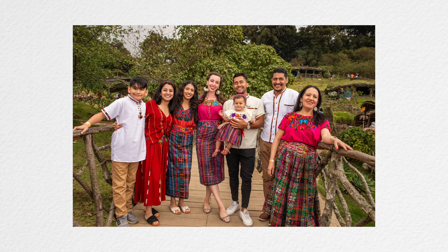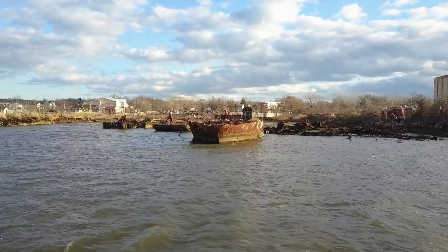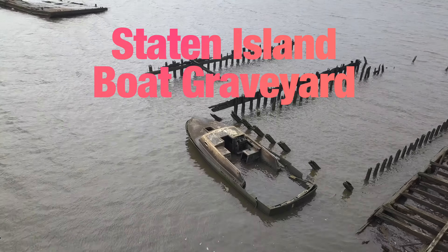I also use Babbel's Spanish lessons to connect better with Louie's family in Guatemala. They are today's sponsor and a big supporter of this channel, allowing me to share more of the world with you. Check them out via the link below in my video description to save 60% off your subscription.